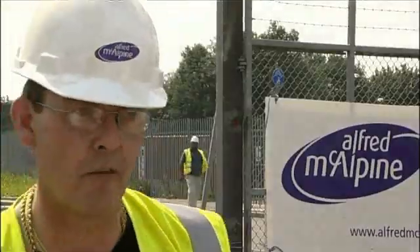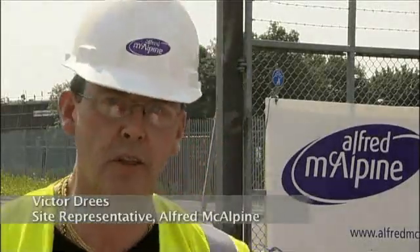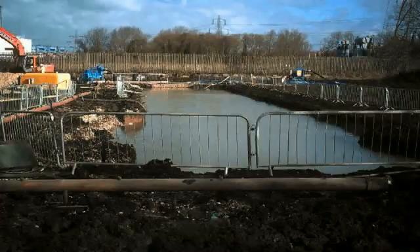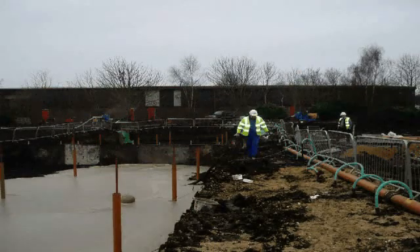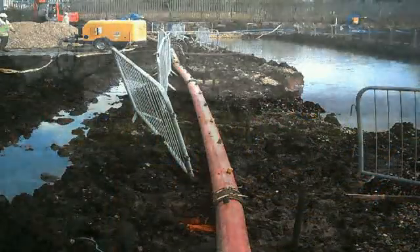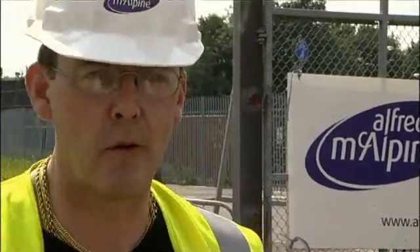I'm one of the site representatives of Alfred MacAlpine Project Services. We have just completed this contract at Essex Road, Hodderston. Foam concrete was used on this contract as it was specified by our designers due to the nature of the poor ground conditions we encountered on site. We are perfectly happy with the results achieved by Foam Concrete Limited on this contract.